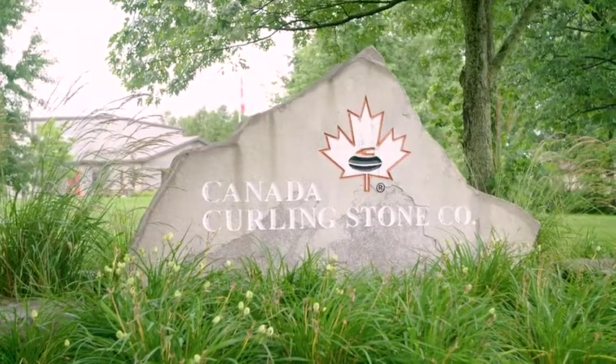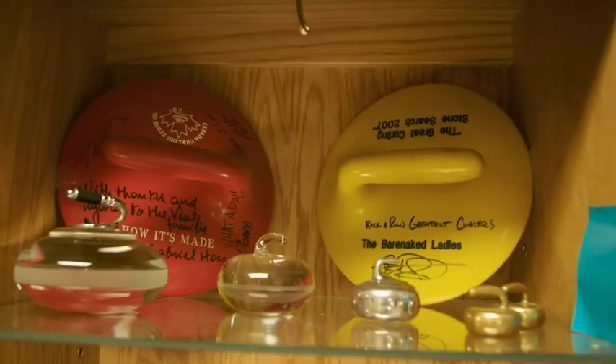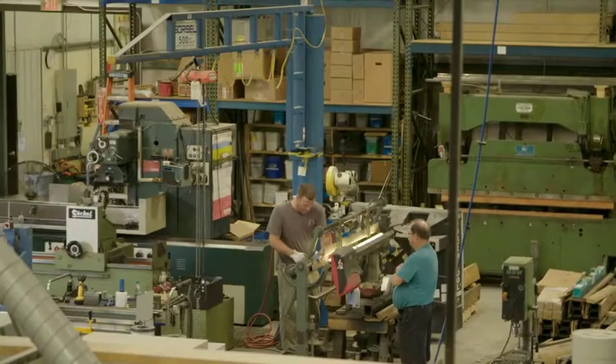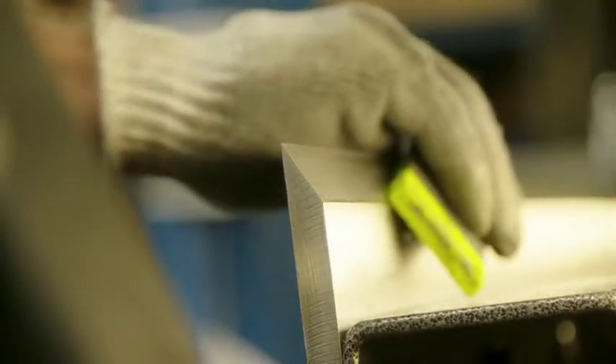Canada Curling Stone Company is a family operated business. My father and his wife, my mom, started the business in 1992. Our main production is new curling stones. We also manufacture all the ice equipment that the curling clubs will use to maintain the ice throughout the season, as well as sharpen all their scraper blades.